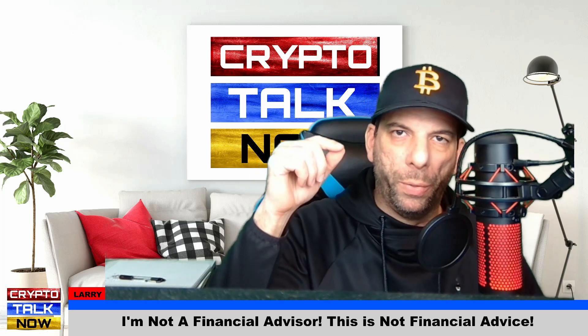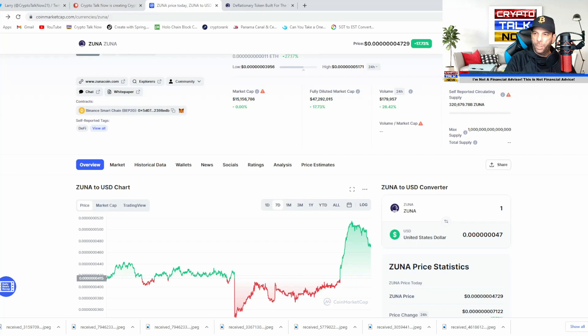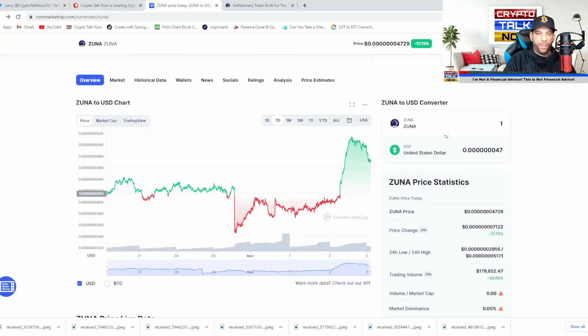Without any further ado, let's jump over to the screen. We just refreshed the screen here and you can see we are currently up over 18% in the last 24 hours. Let's take a look at the 7-day chart here on CoinMarketCap. You can see that we've been steadily going sideways and we just spiked up today in the last 24 hours. We're doing really well here.